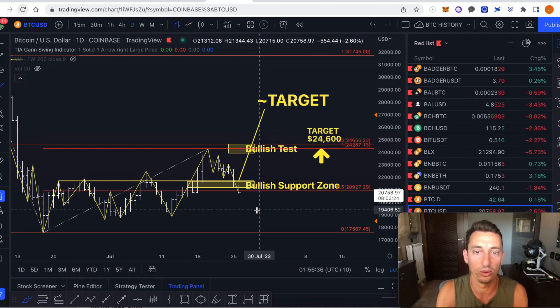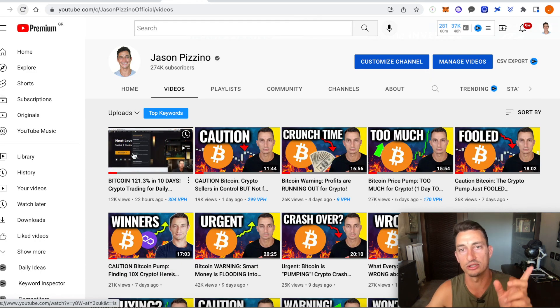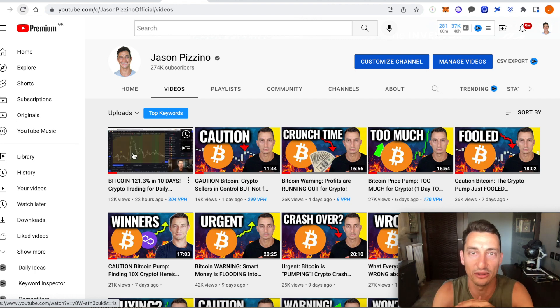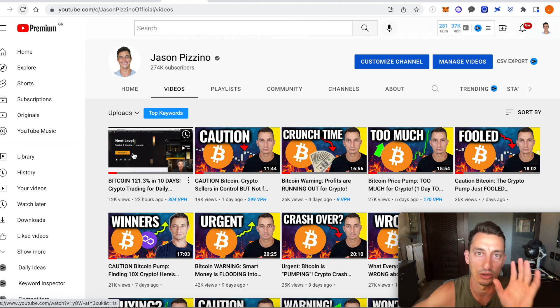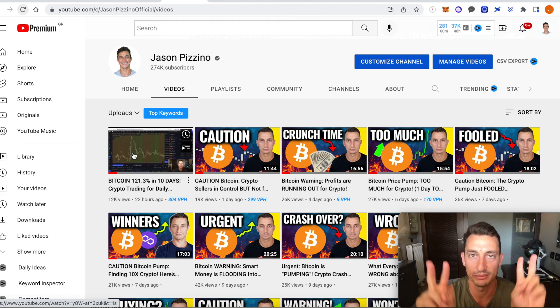All in all, there have been some opportunities on the short side. If you want to learn more, definitely check out yesterday's video — I'll leave a link at the end. Like and subscribe if you find some value. Thanks for joining me. There are links to Bybit and BitGet with those $4,000 and $8,000 signup bonuses. See you in the next one — peace out.